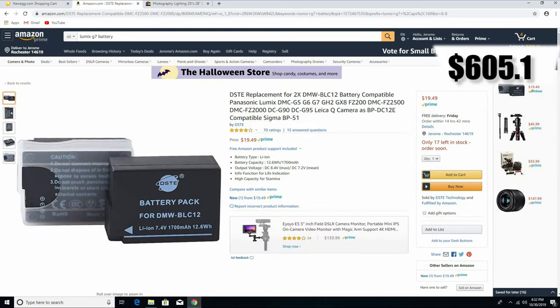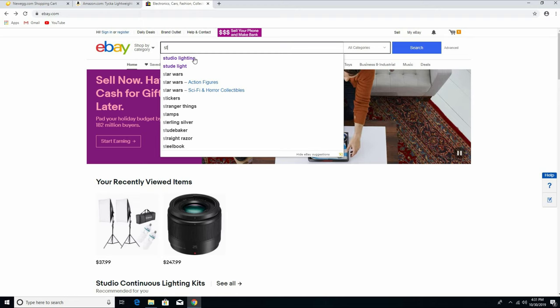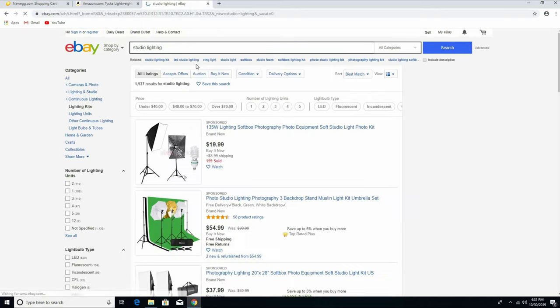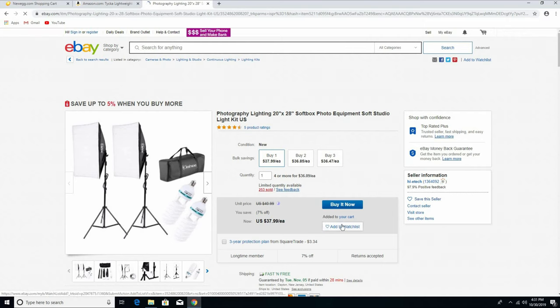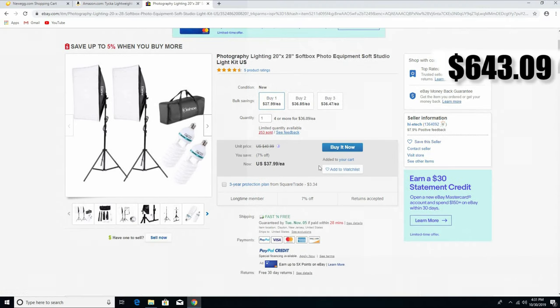Now we want to get some lights. The best place to get cheap lights is eBay. The light we're gonna buy is a softbox studio light — we're gonna get this one for $37.99. Why this one? Because you're just starting out, you don't have a lot of money to buy expensive lights, so we're gonna work with what we can afford right now.